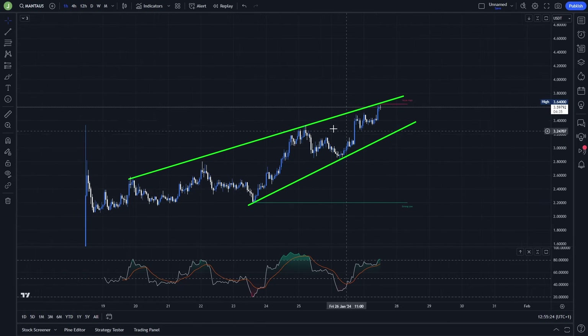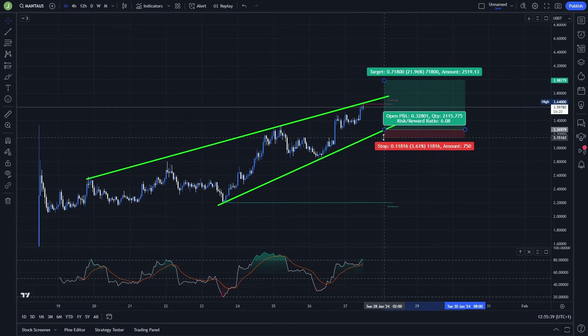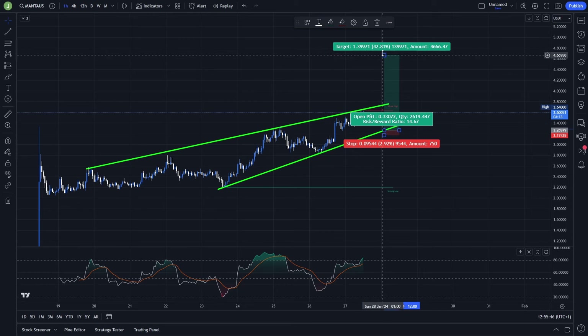The other long scenario I'm watching on the one-hour chart will be valid in case of a fakeout and then support confirmation of the support of this rising wedge. I need to see something like that happen, and the stop loss in that case I want to put under the low that we create during the fakeout — approximately a three percent stop loss.